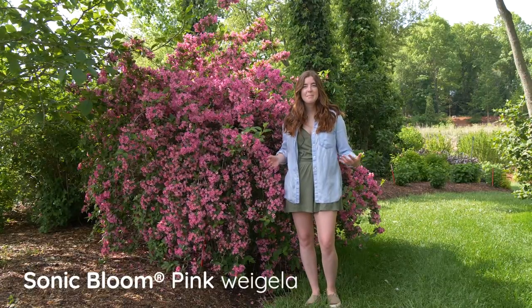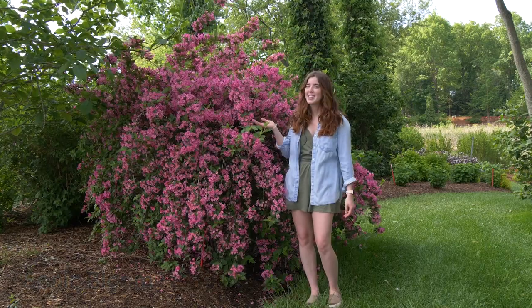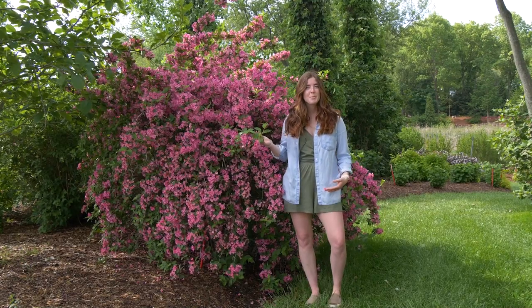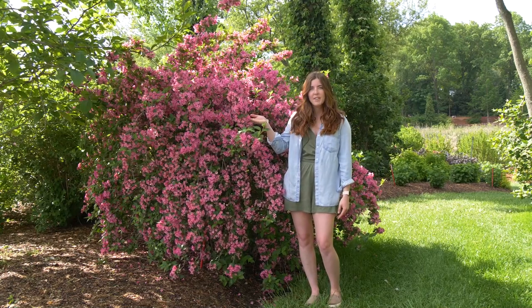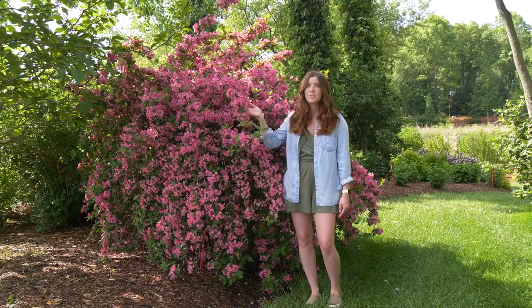You've probably seen pictures of Sonic Bloom Pink on our website, and I'm here to show you that it is real. These Weigelas are giant and gorgeous, flowering so profusely in the spring, and they continue to flower without any deadheading up until fall, so you can enjoy these hot pink flowers all season long — and the hummingbirds and butterflies just flock to them.